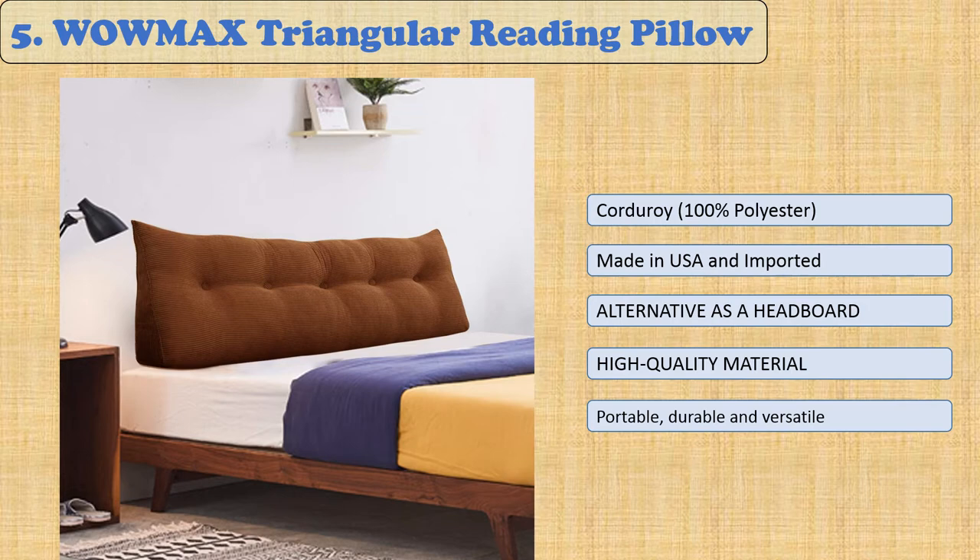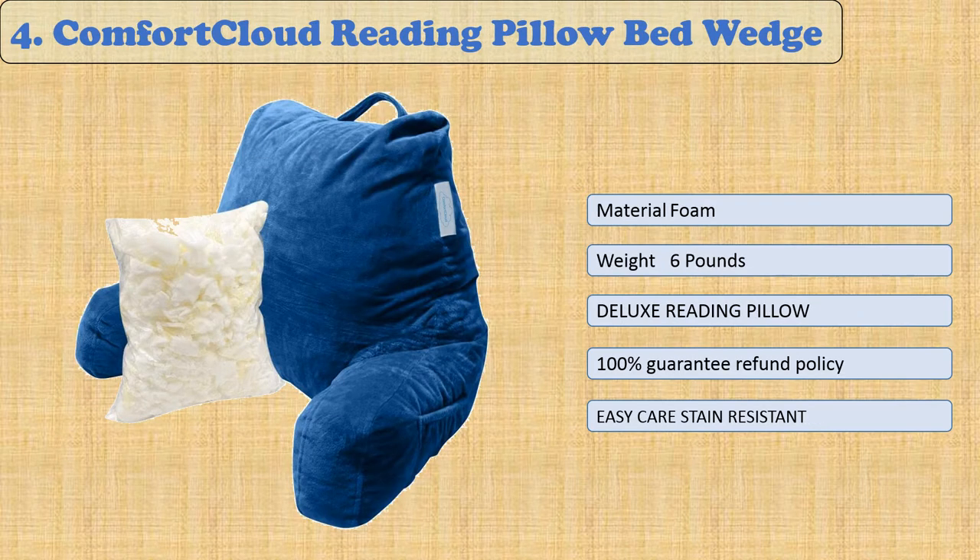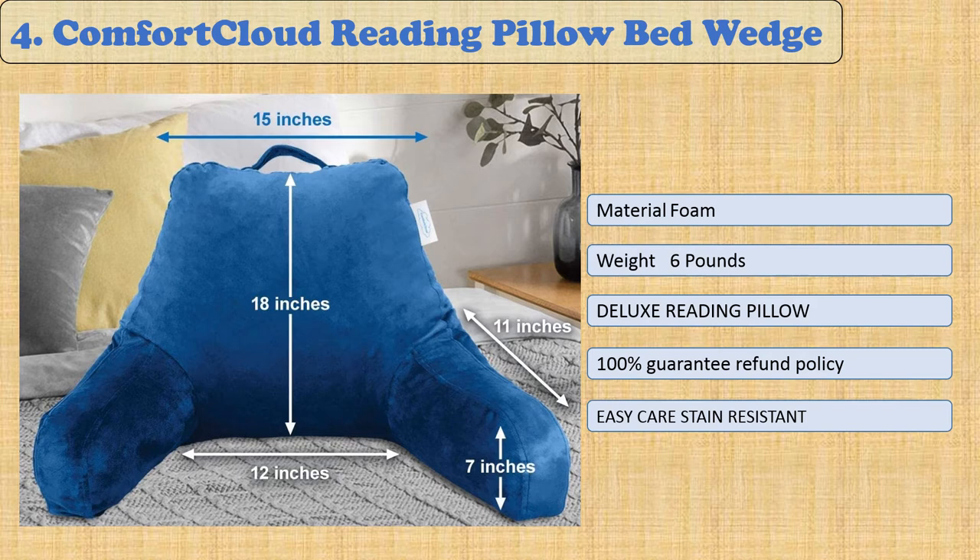At number four, the Comfort Cloud Reading Pillow Bed Wedge. The Comfort Cloud reading pillow is the perfect companion for those who want to read or watch TV from their bed, providing comfortable support. The removable, machine-washable cover features front pockets that are great for storing your accessories.